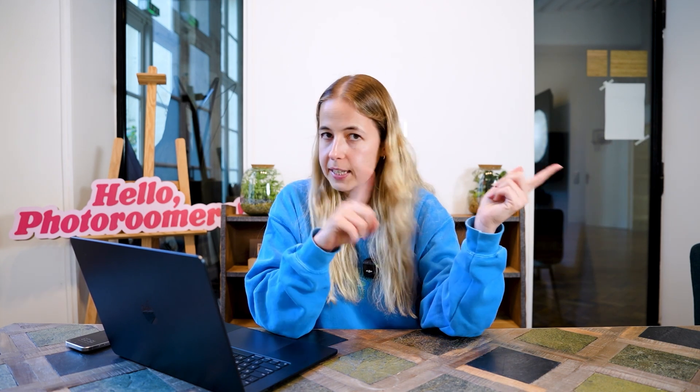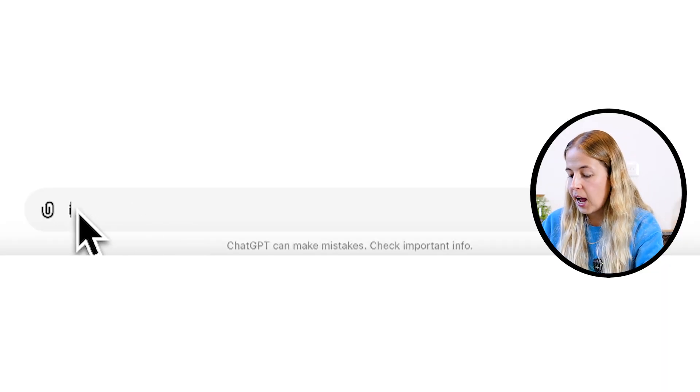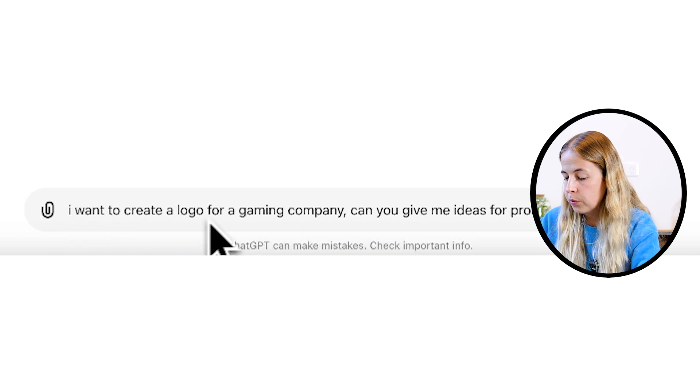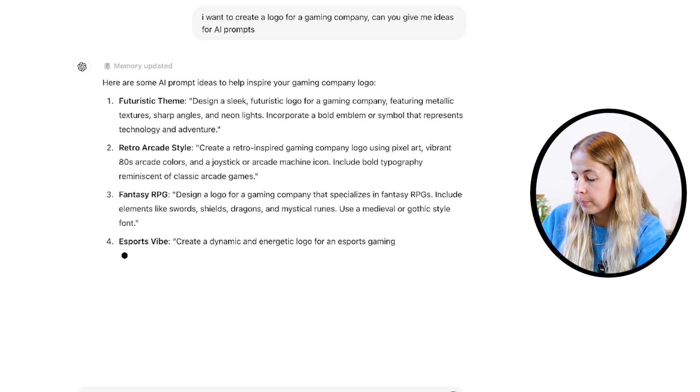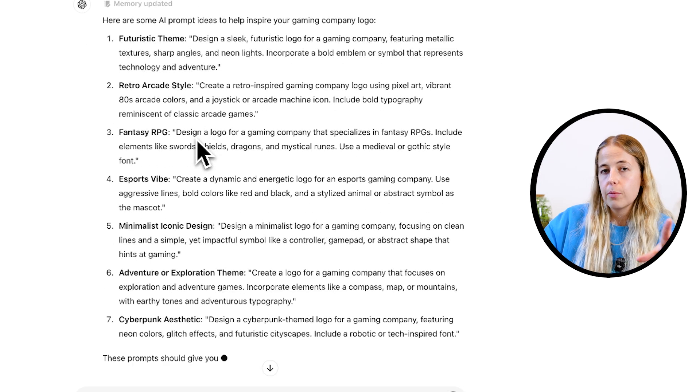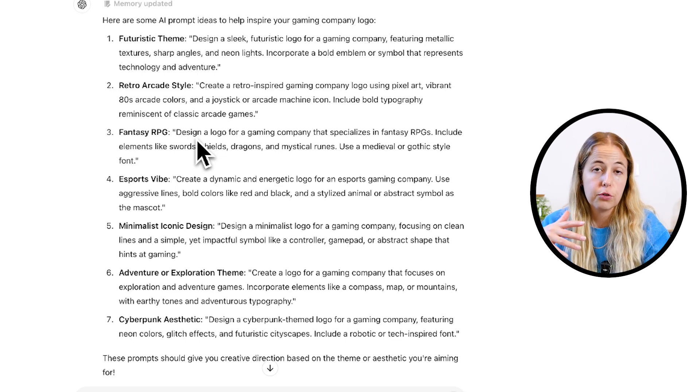If you struggle with coming up with ideas or don't know where to start, just use ChatGPT. I can show you this with the next example. I created a logo for a gaming company, and I'm not a huge gaming fan — I know way more about noodles. So just go on ChatGPT and say, 'I want to create a logo for a gaming company — can you give me ideas for prompts?' Then copy the prompts ChatGPT gives you and put them into Photoroom to see what it creates.